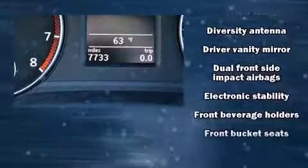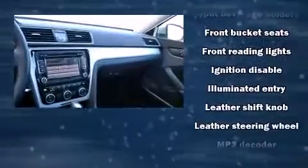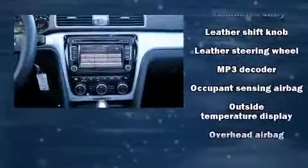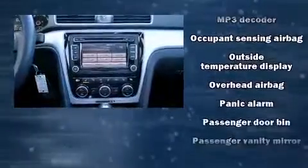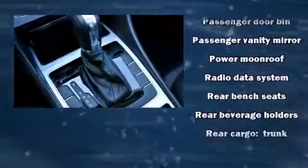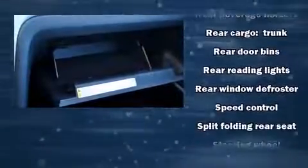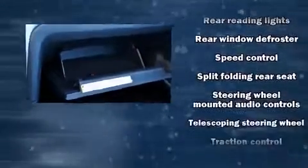Volkswagen also prioritizes safety and security with features such as dual-front impact airbags with occupant-sensing airbag, traction control, and four-wheel disc brakes with ABS. Electronic stability control stands out as a technologically savvy innovation, keeping you better connected to the road.